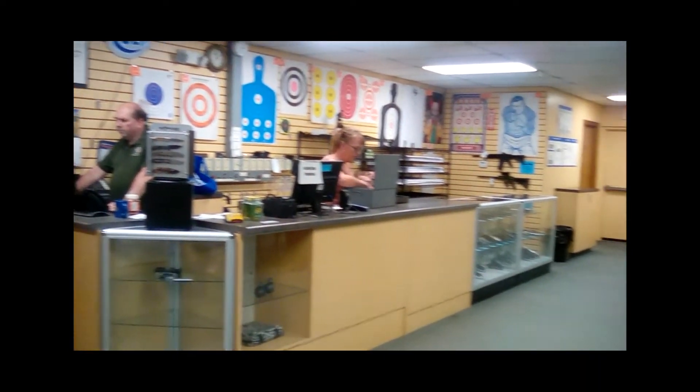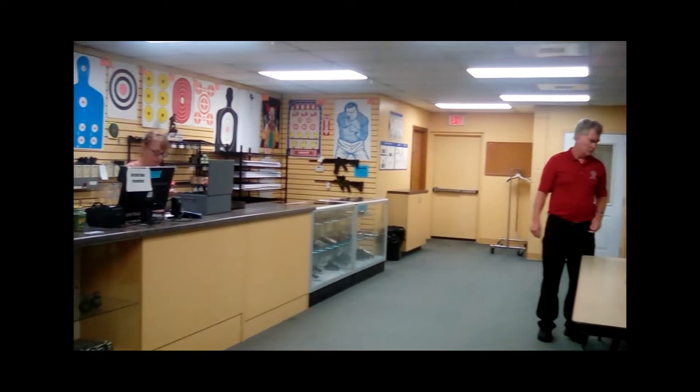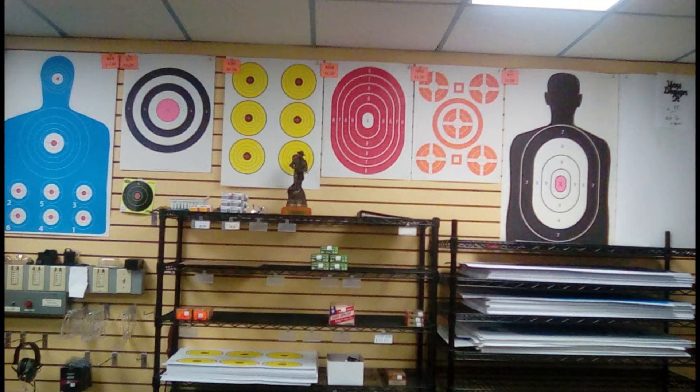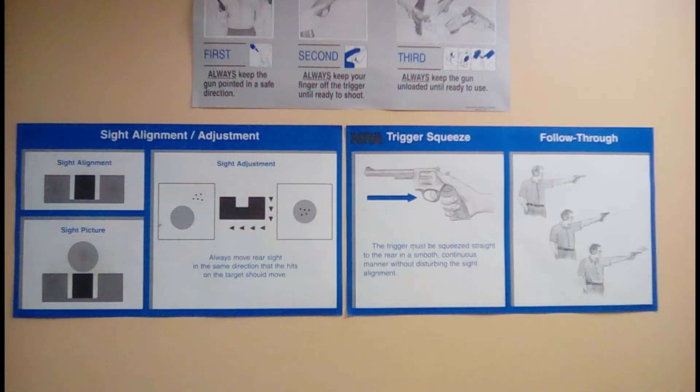A&S Indoor Pistol Range owners Jen and Todd are hard at work getting ready for another busy day. When you're ready to shoot, choose from a wide selection of targets. Bring your own weapon or rent one from A&S. Of course, safety is always a priority at A&S.